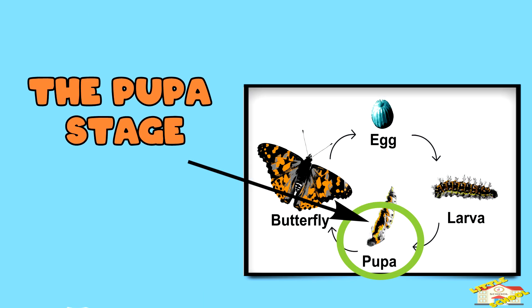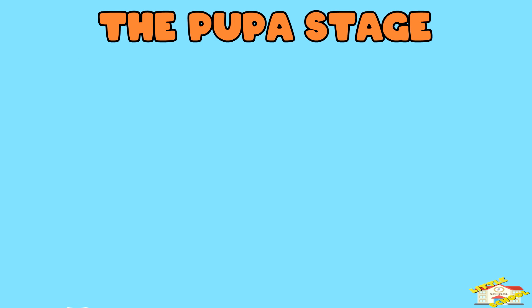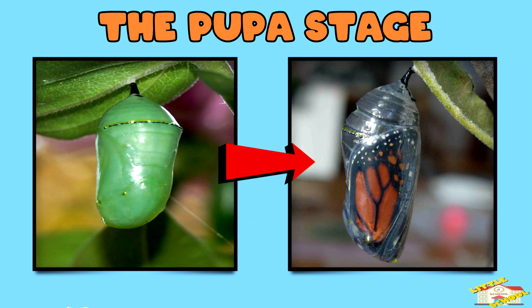The pupa stage. The caterpillar forms a protective shell called a pupa, or chrysalis. Inside, it starts to change into a butterfly.